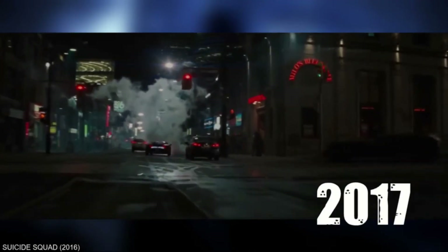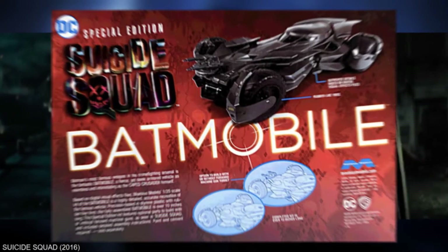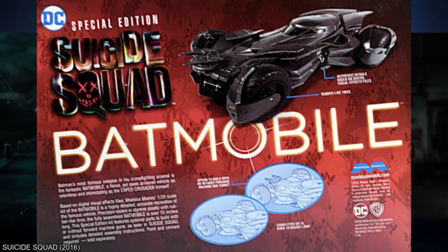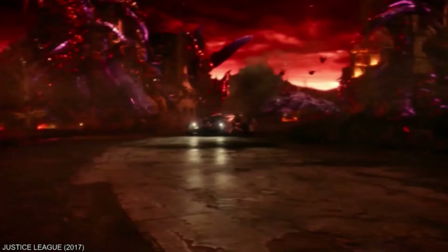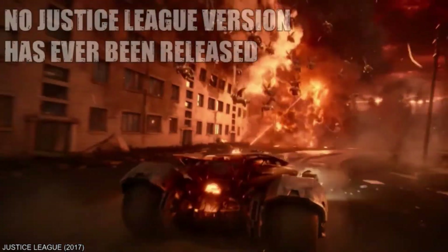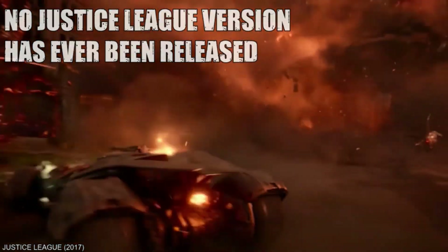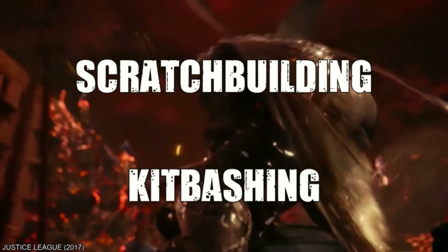In 2017, a Suicide Squad Special Edition was released — essentially a repop of the previous year's kit. This time it included a few extra parts to recreate the slightly stripped-down version that appeared for all of 6 seconds in that movie. Unfortunately for completists, a version including parts to model the Batmobile as it appeared at the climax of Justice League has yet to materialize, so your only choice at the moment appears to be either scratch building or kit-bashing.